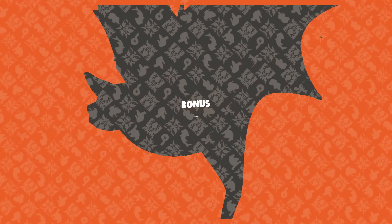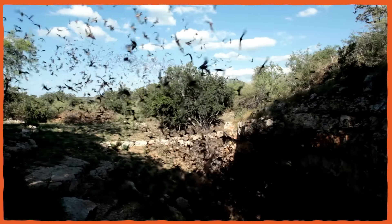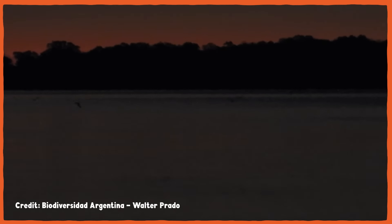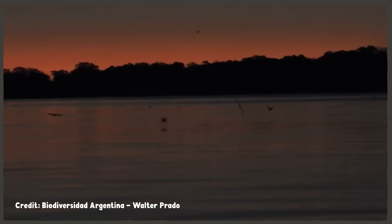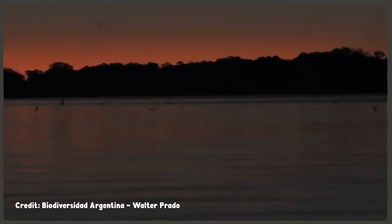Greater bulldog bats roost together in large groups, so it makes sense that they'd also hunt with company. Bats that fly around eating insects have lots of three-dimensional space to maneuver in without crashing into each other, but bats that rake along on a single flat plane, often in a pretty small area, have a much higher risk of colliding. Smacking into each other and falling into the water would put the unlucky bats at the mercy of predatory fish. To avoid this, greater bulldog bats honk at each other as a proximity alert while fishing — the approaching individual lowers the pitch of their calls down an octave to sound a warning, and both bats veer safely away from each other.